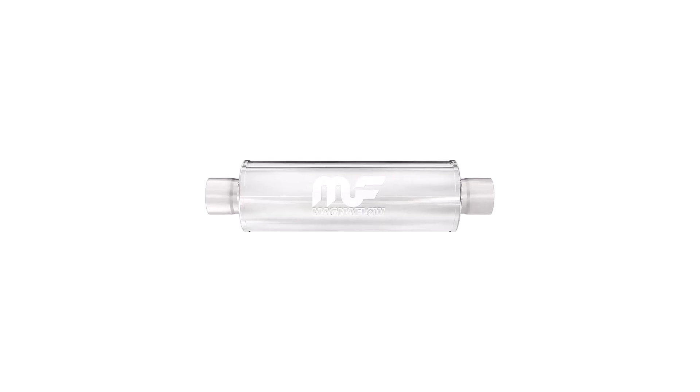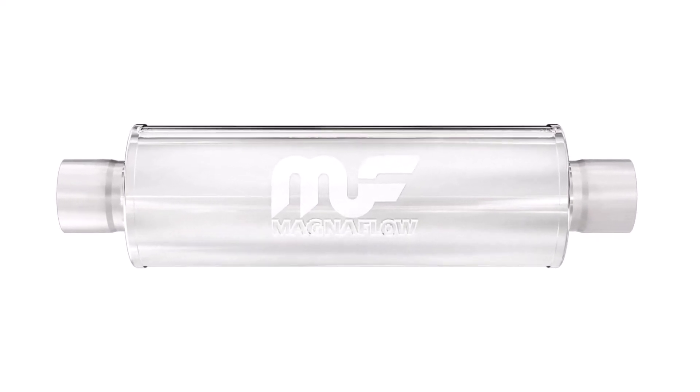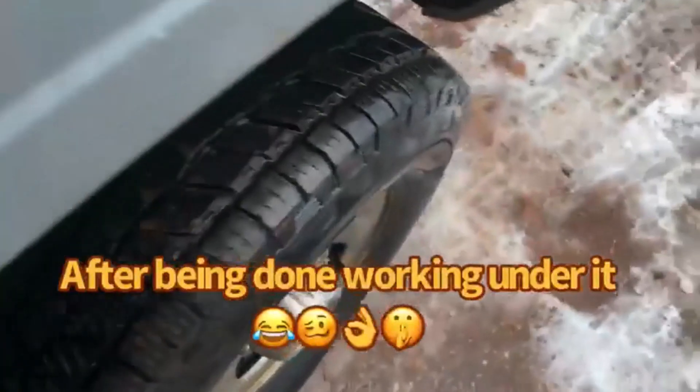Magnaflow Exhaust Muffler. The Magnaflow 10416 Exhaust Muffler has an inlet diameter and outlet diameter of 2.5 inches, a body length of 14 inches, and an overall length of 20 inches. It's designed to improve your vehicle's aesthetics as well as its performance. The muffler is made of stainless steel and features a wide-open design. Made in America, this muffler emits a deep-sounding tone.